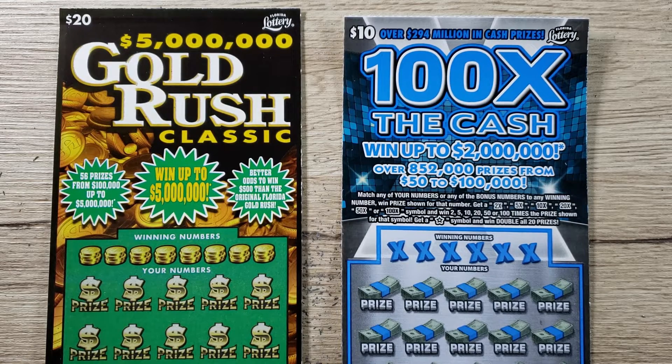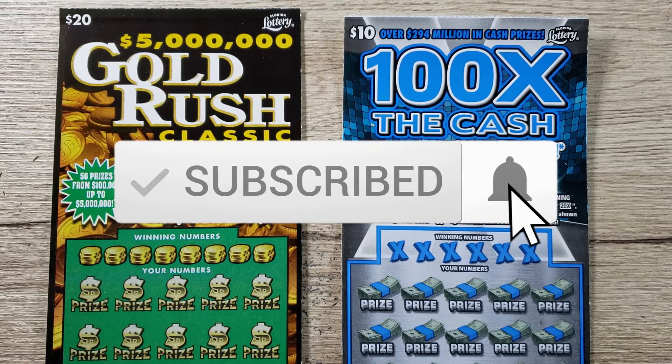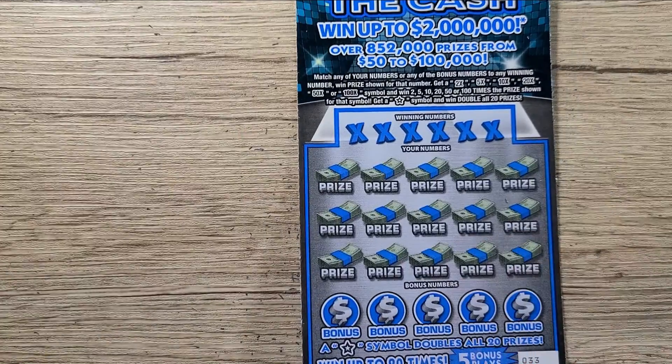Before we get started, if you're new to the channel, remember to subscribe and hit that like button. There's always a recap at the end of every video to keep track of my profit and loss since episode one. Also, here's the legal disclaimer: please don't take any information in this video as financial advice. Make sure you play responsibly — these scratch off tickets are games of chance, so only play what you can afford to lose. This is for entertainment purposes only.